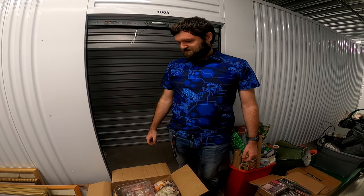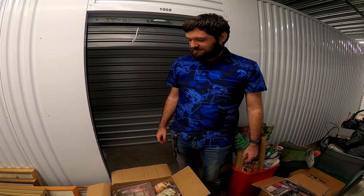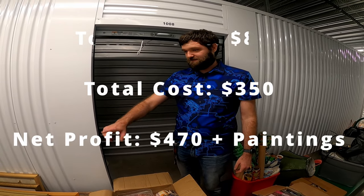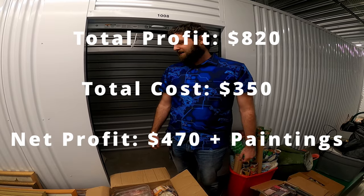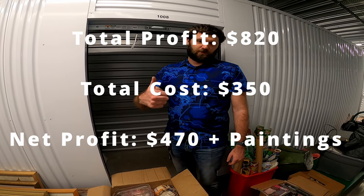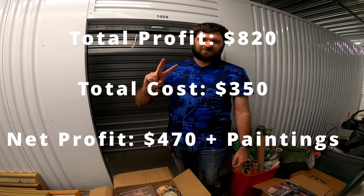So this one was definitely interesting for $350. I got tons of paintings and just tons of old unique looking stuff. Like I said, I'm going to need y'all's help on this one to identify some of these — if there's any you recognize, put them in the comments down below. If you guys did enjoy the video, go ahead and like, comment, and subscribe — that also helps me out a ton. I'll see y'all in the next episode. Peace.